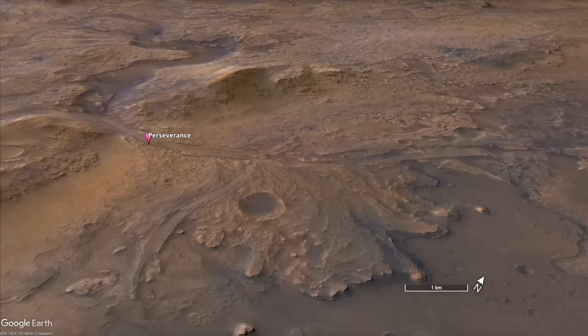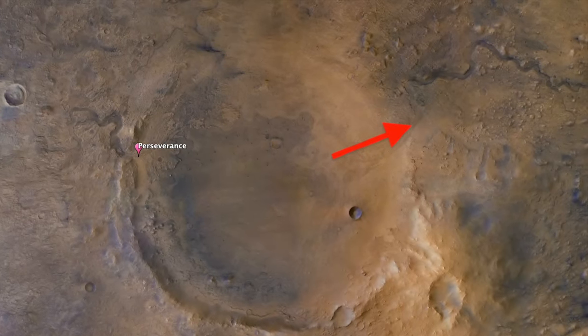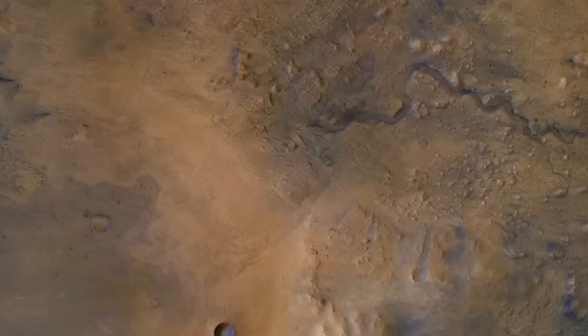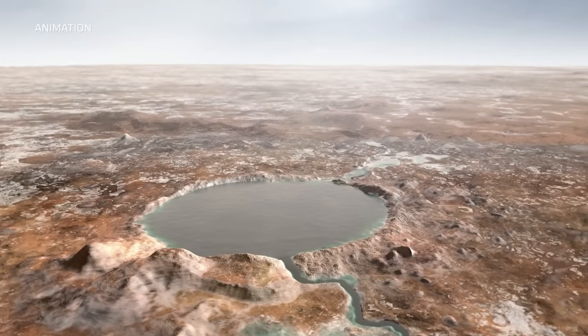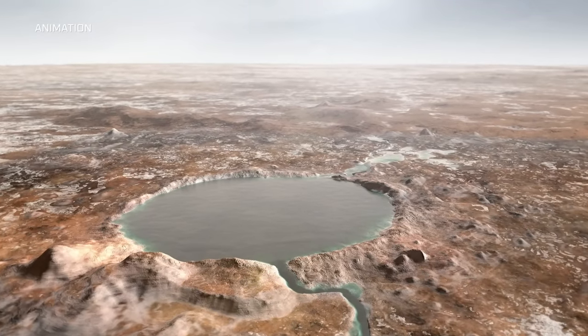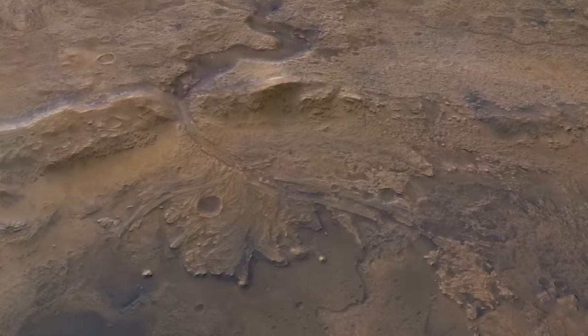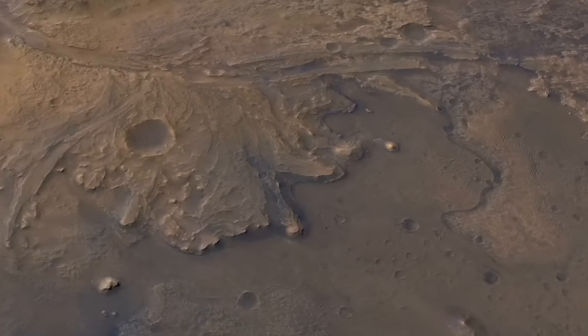The only explanation for the meandering channel that exits Jezero is that water filled up the crater before breaching the rim and flowing out. There are still lots of questions, like when all this happened, over how long a time period, and whether to call this landform an alluvial fan or a delta. But a role for water is not legitimately questioned.